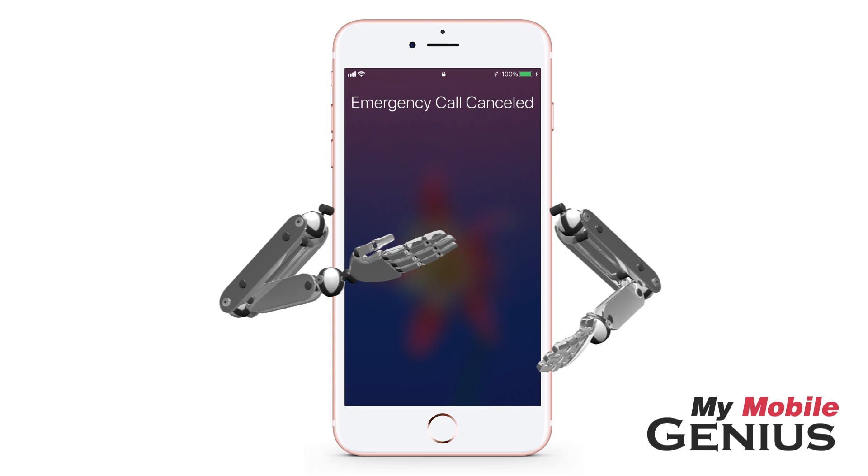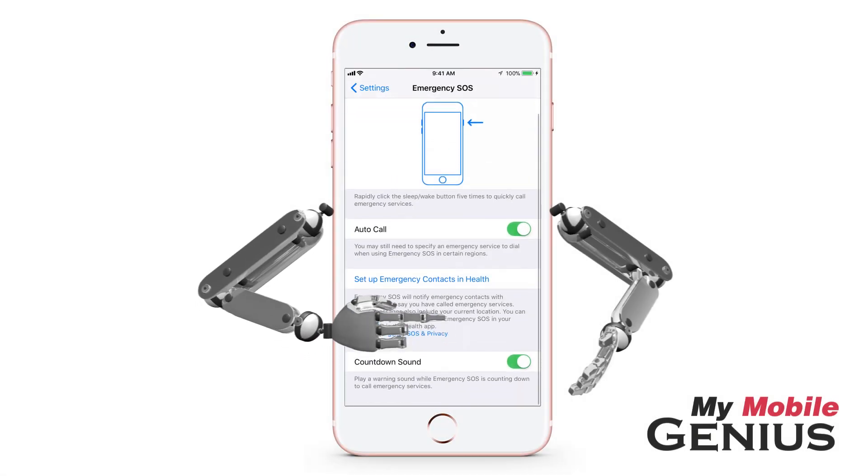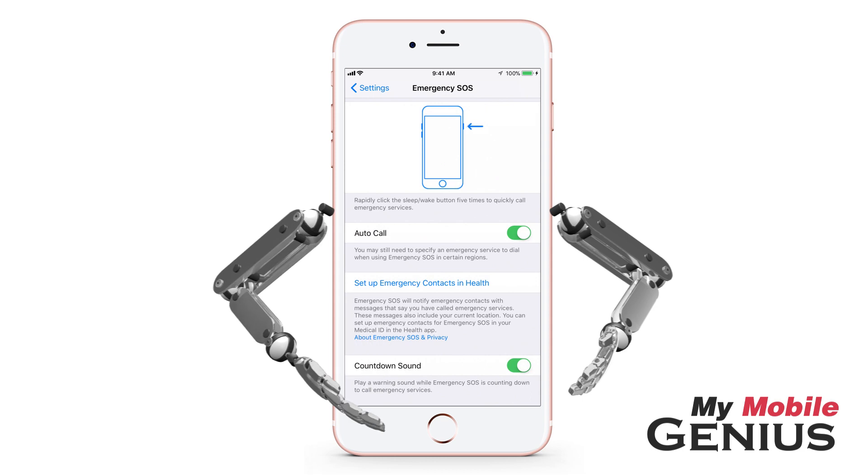It counts down for only about three seconds, alerting you that the emergency call is about to be placed. This sound will play even when your iPhone is in silent mode or Do Not Disturb. When Autocall is enabled, the option to disable the countdown sound is available.